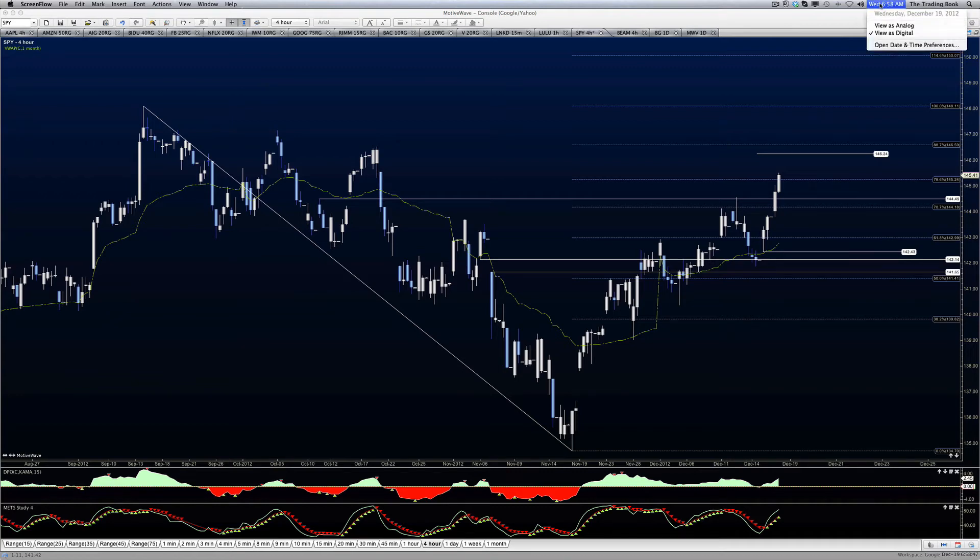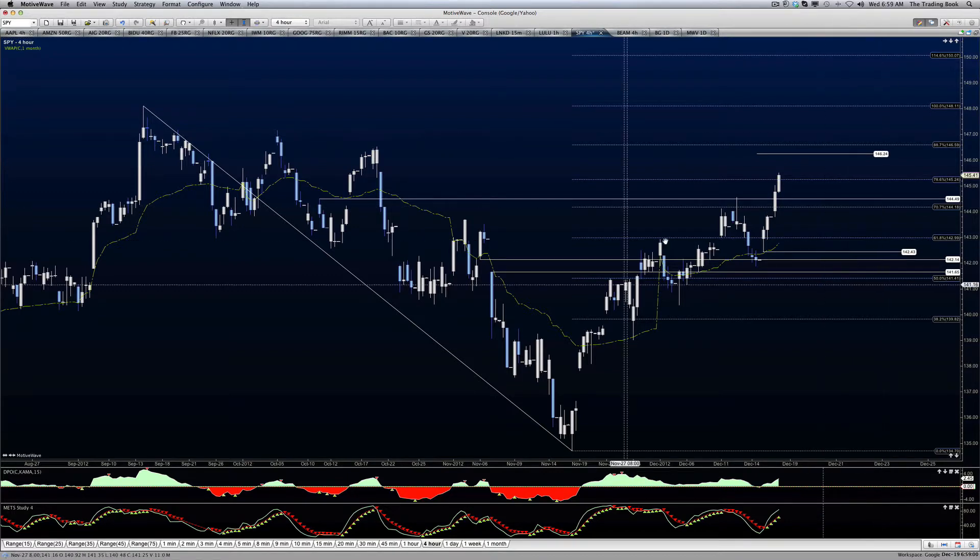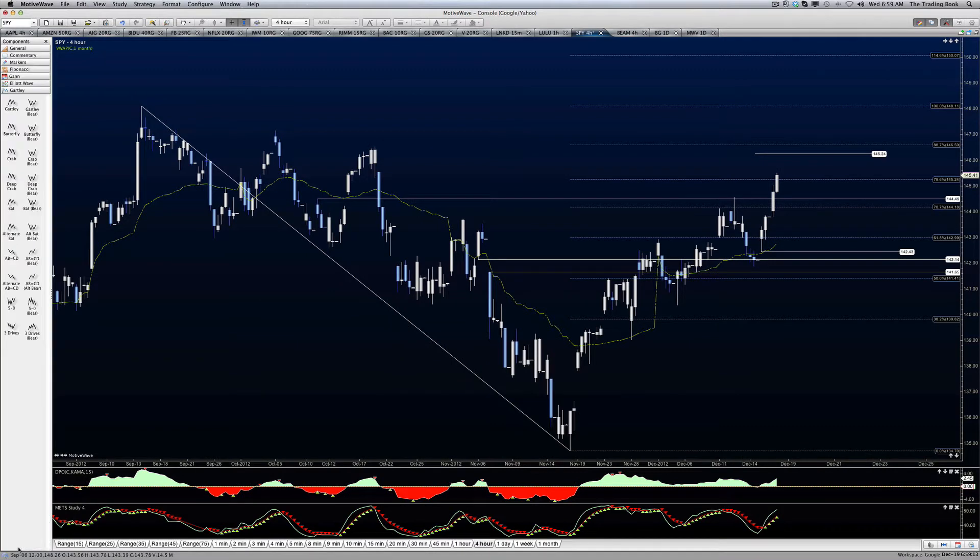Good morning, everyone. Today is Wednesday, December the 19th, and this is a look at SPY. We are continuing to move forward. Here's where we are, assuming that we have a particular ABCD pattern going. This is a very nice little tool, so let's take a look at these potential patterns that might be developing here in the formations.